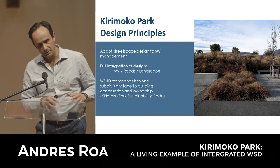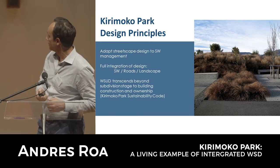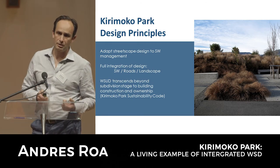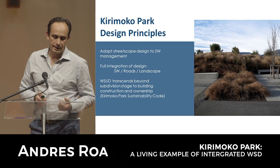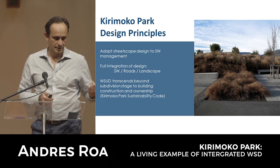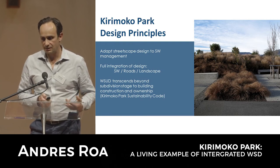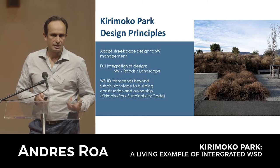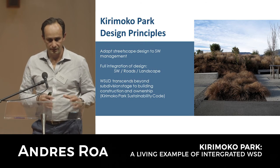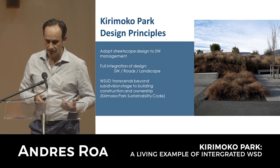Even though the developer sells all the lots when the subdivision is finished and in theory could have walked away, he wanted to see the whole thing realized through to the end of house construction. There was a requirement for lot owners to abide by a Kirimoku Sustainability Code - obligations around composting, passive solar design, natural ventilation and lighting, requirements around insulation, and using natural materials instead of highly processed imported materials to minimize carbon footprints. These formed part of the obligations through consent notices.